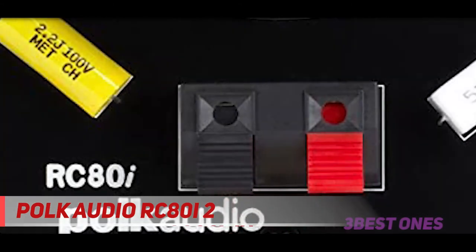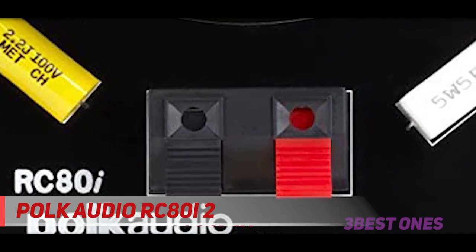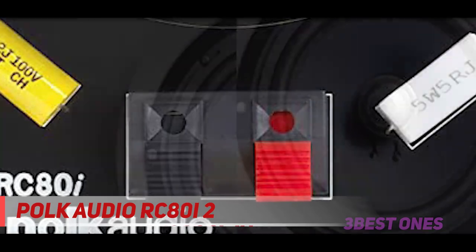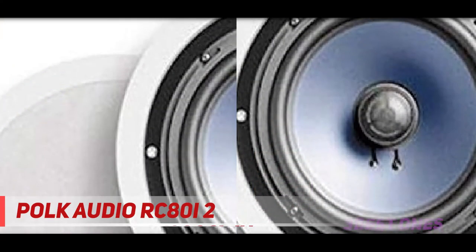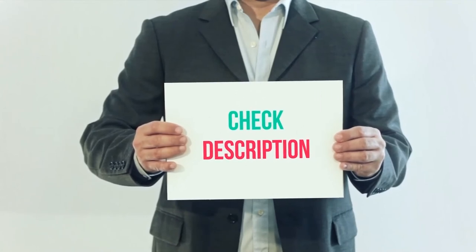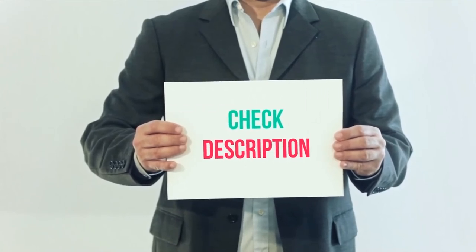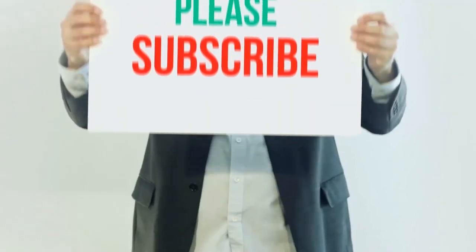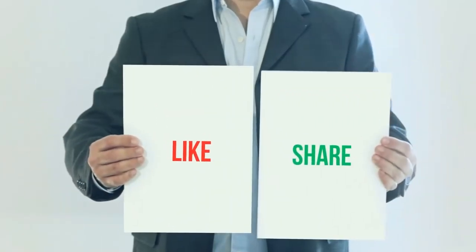These Polk speakers are made from a mineral-filled polymer composite cone. When you set up a pair of Polk Audio accessories, you'll have a frequency response of 35 hertz to 20 kilohertz. Because these audio parts are timbre matched to other Polk products, they can be added and swapped out as your system dictates. Product links are included in the description. Thank you for watching — please subscribe, leave a like, and share with your friends.